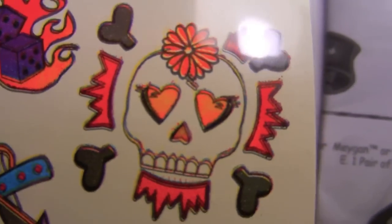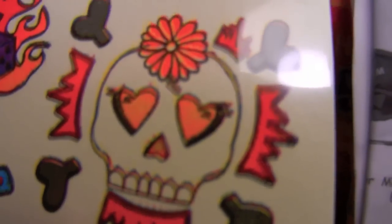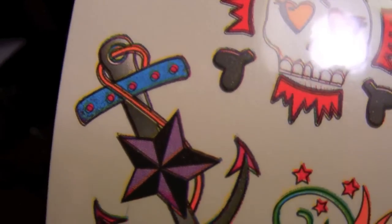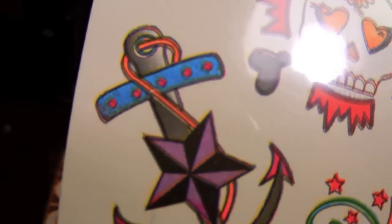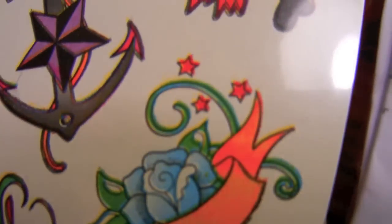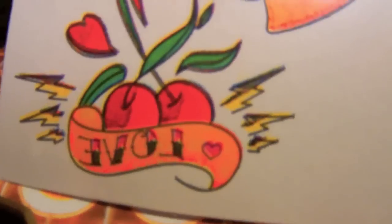You'll see I have that on my hand right now. And then Sasha's temporary tattoos — because they all come with their own — are flaming purple dice, a skull and crossbones (like she said, is her favorite) with hearts for eyes and a little flower on top and some flames all around it. And then she has an anchor with a purple nautical star, and a rose with a little ribbon on it, and then 'love,' and some cherries, and lightning bolts. Definitely cool. Instructions come with it as well, in case you don't know how to put on temporary tattoos.